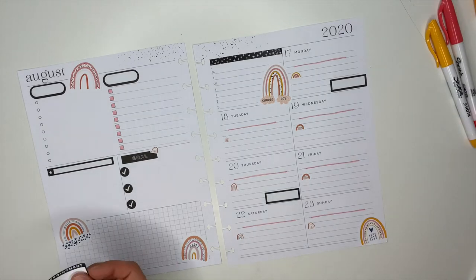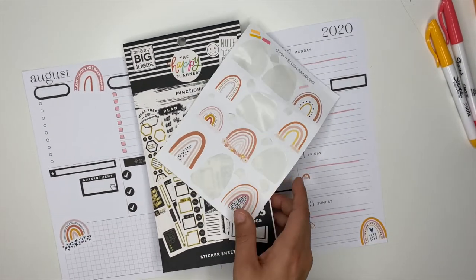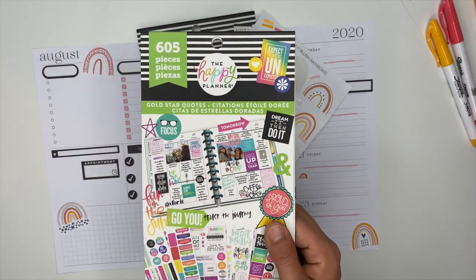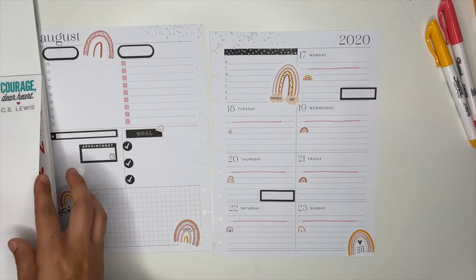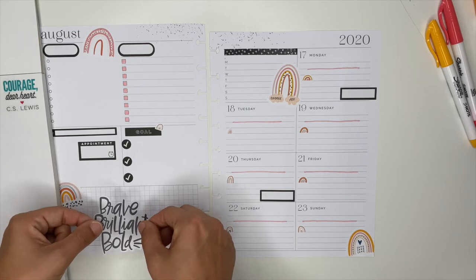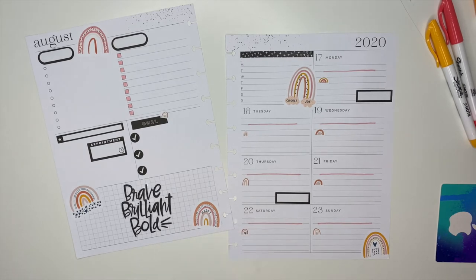I was trying to stick to just these two, but I think I'm going to pull a quote from another sticker book — the Gold Star Quotes, which is like an old school sticker book. I want one quote to fill this in. I have this one here that says 'brave, brilliant, and bold,' and I thought this would be super duper cute in between those two rainbows. There we go, you guys — that is my spread! I love it. It turned out so stinking cute.